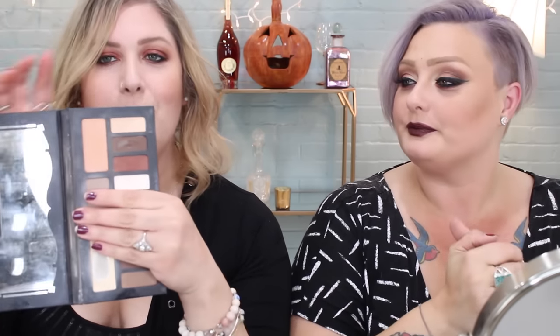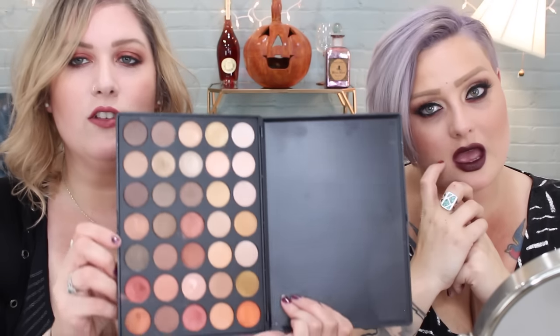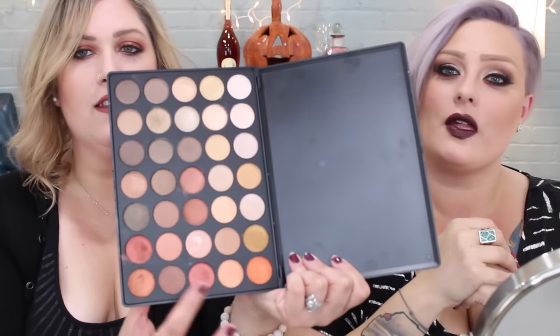Most of my look is from the Shein and Light Palette — the warmer part. And my inspiration was the Morphe 35S Palette, which is that shimmery, warm tone, gorgeous deliciousness. And mostly working with these shades down here.